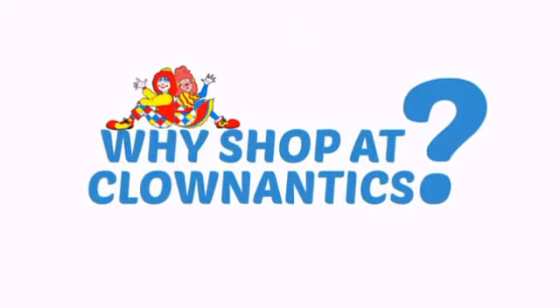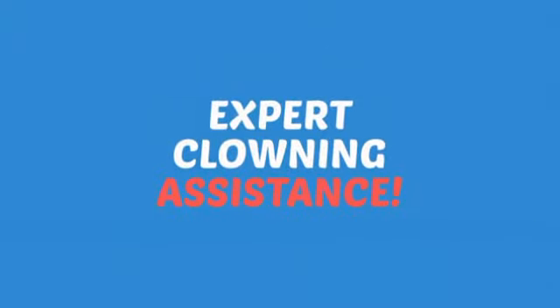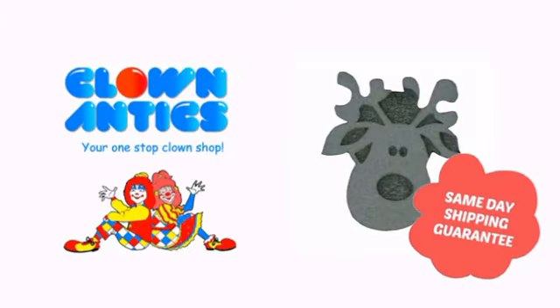Need more reasons to shop with us? With the largest selection of clown supplies, expert clown assistants and guides, we help you make people smile. So clown around with us at Clown Antics. Clown Antics.